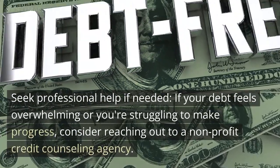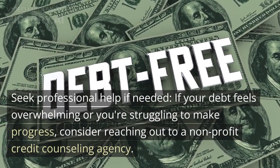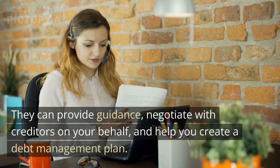Seek professional help if needed. If your debt feels overwhelming or you're struggling to make progress, consider reaching out to a non-profit credit counseling agency. They can provide guidance, negotiate with creditors on your behalf, and help you create a debt management plan.